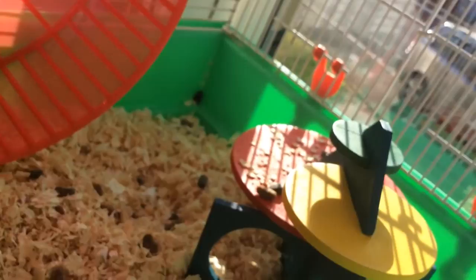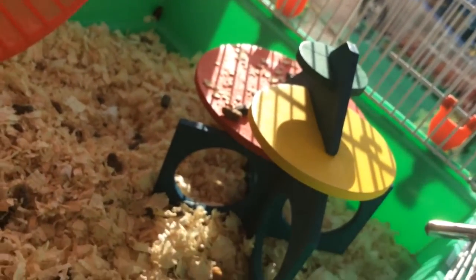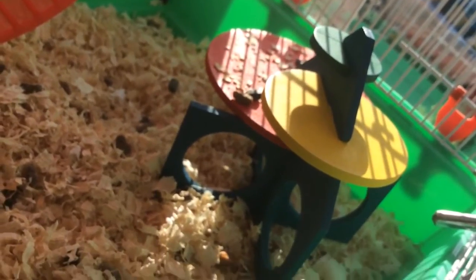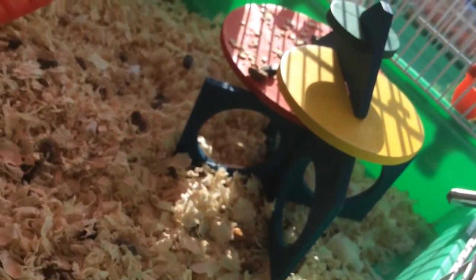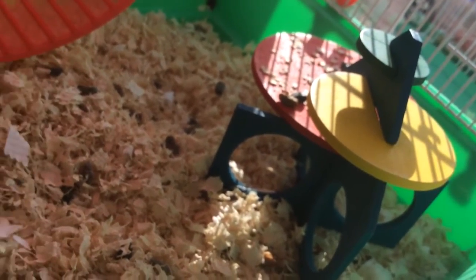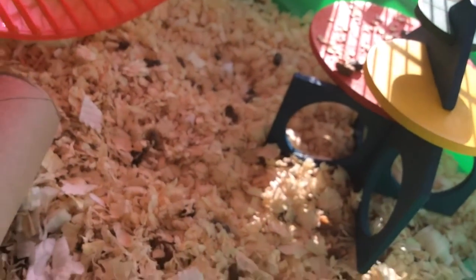Here is my hamster climbing frame — she spends so much time on this too. It's relatively new, but we thought she deserved it and she's a very good hamster. It was about three pounds from a garden centre and it's the best thing we've ever bought for her, really.